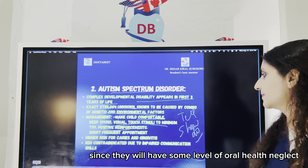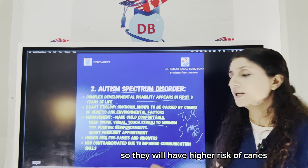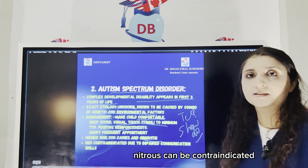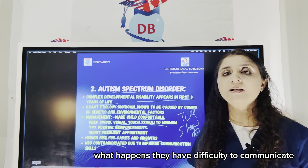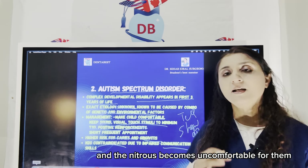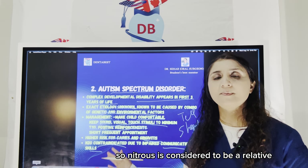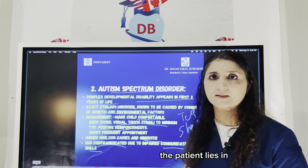Children with autism will have some level of oral health neglect, so they have a higher risk of caries and gingivitis due to bad oral hygiene. In autism children, nitrous can be contraindicated because the main problem is that they have difficulty communicating. If you are giving them nitrous and it becomes uncomfortable, they cannot even tell you if it is causing any problem. So nitrous is considered a relative contraindication, and it depends upon what spectrum of autism the patient lies in.